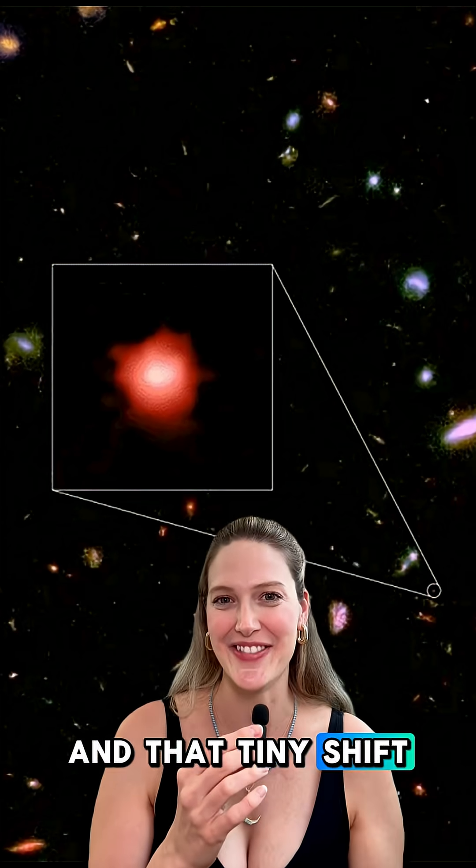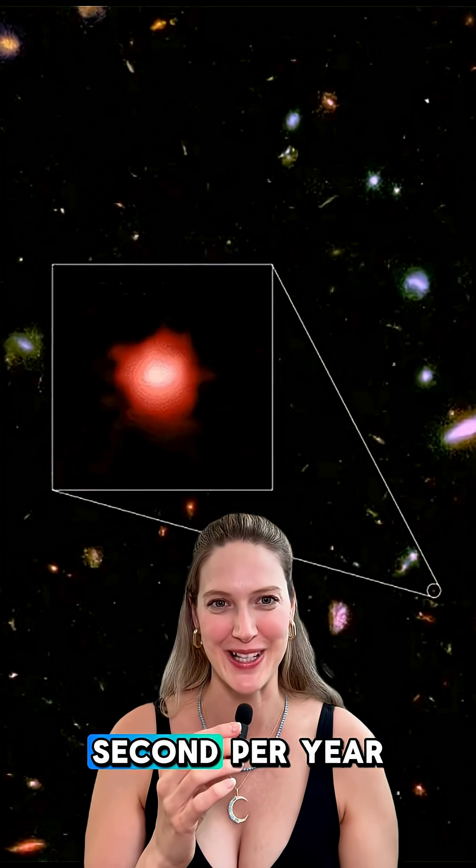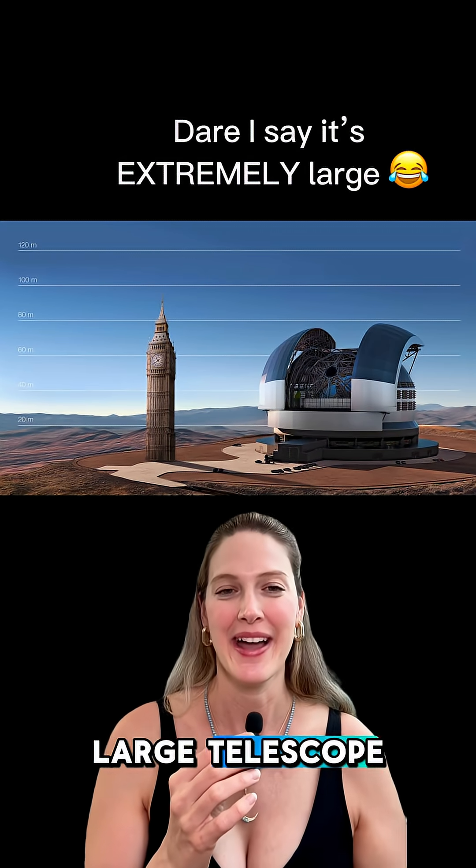That tiny shift is the redshift drift. It's incredibly small — just a few centimeters per second per year — so detecting it requires ultra-precise instruments like the Extremely Large Telescope and decades of observation.